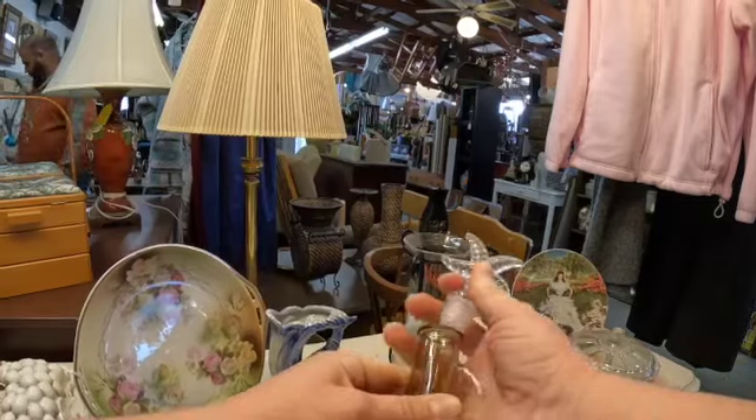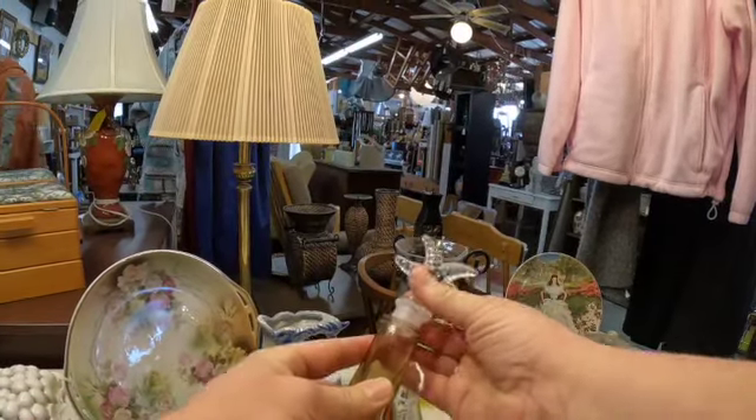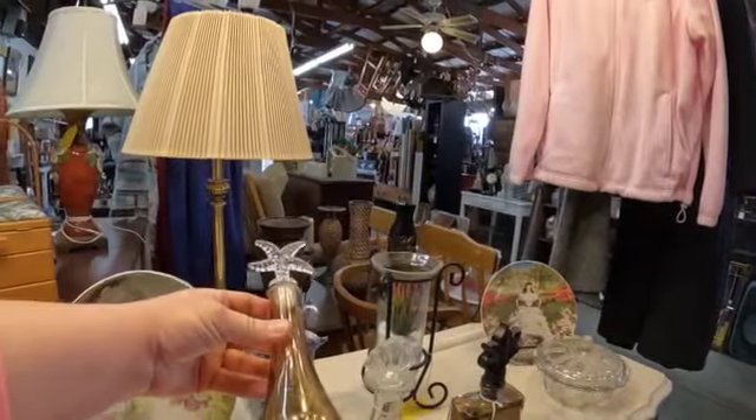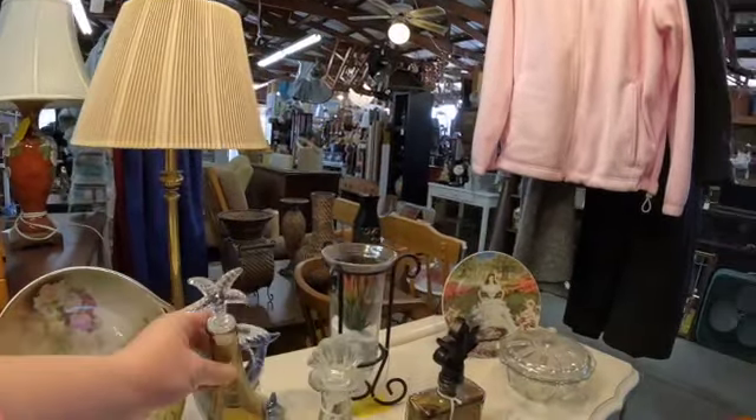Not sure if that's an original stop sign or not, but I like the color — you probably can't see it on camera, but it's like a yellow that goes into a brown.